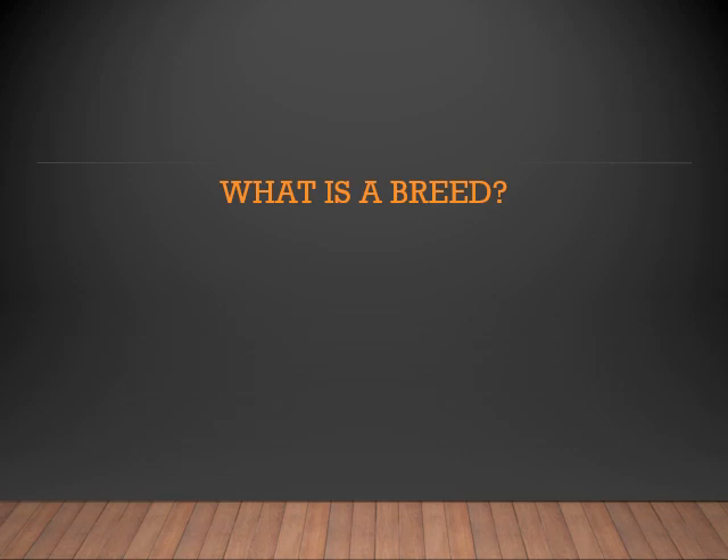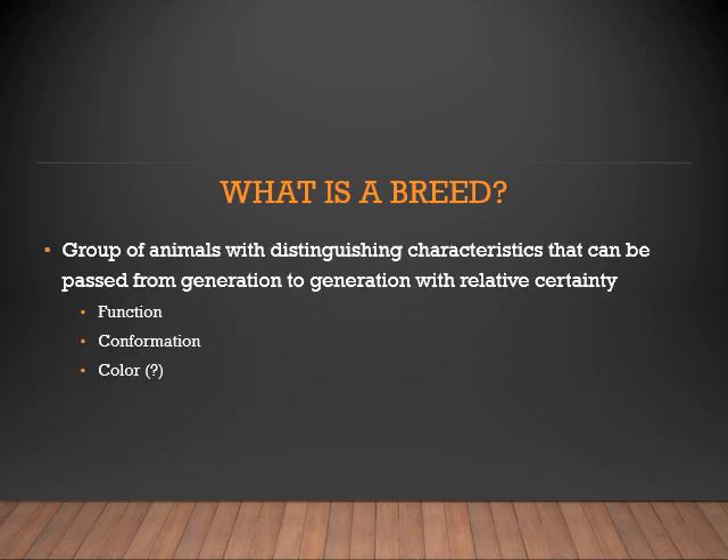What is a breed? A breed is a group of animals with distinguishing characteristics that can be passed from generation to generation with relative certainty. When we look at breeds, we classify them according to the function of the breed, that conformation, and sometimes color.